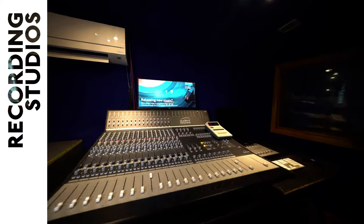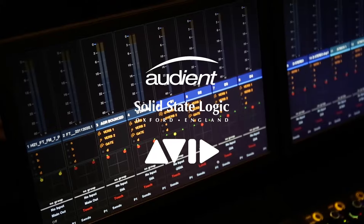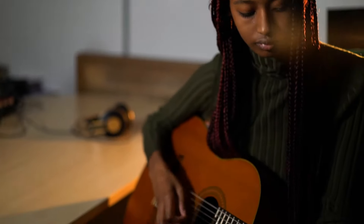You'll find a range of incredible industry-standard studios featuring desks from Audion, SSL and Avid with great outboard gear to go with them. We have numerous writing rooms available for you to develop your sound, collaborate and complete your projects in.